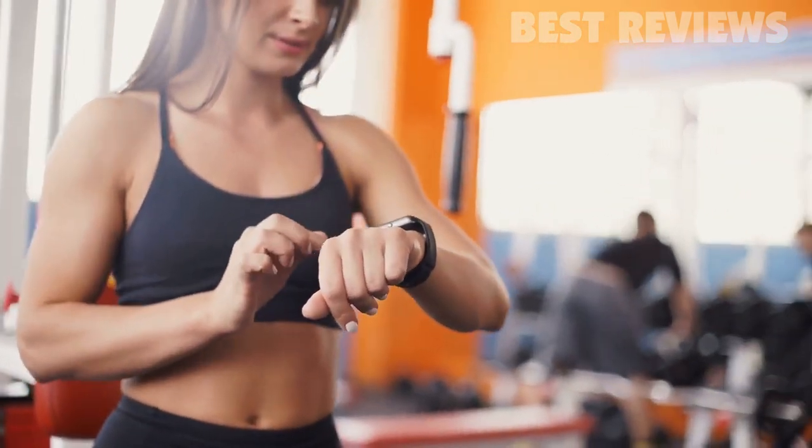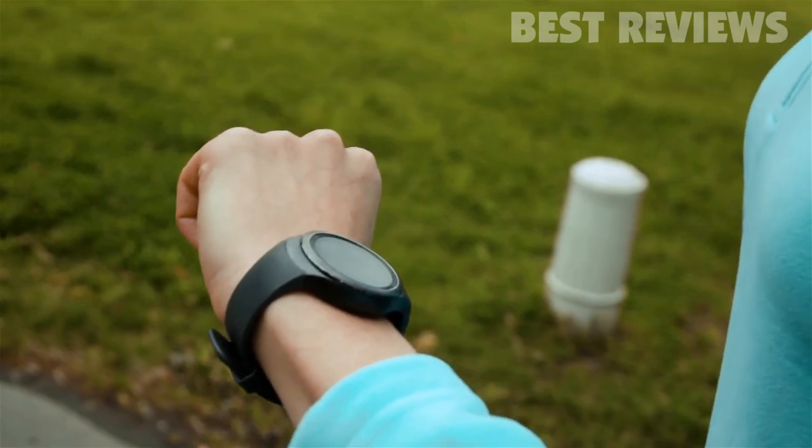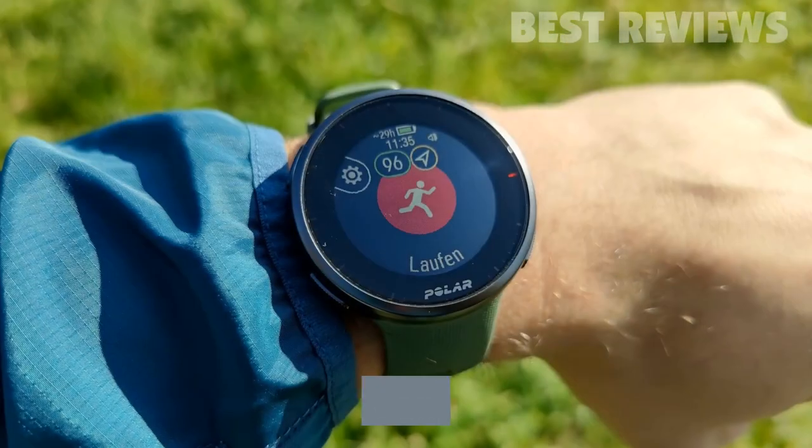Hello guys, in today's video we're going to check out the best running watches of 2021. I made this list based on my personal opinion, trying to rank them based on their price, quality, durability, and more.